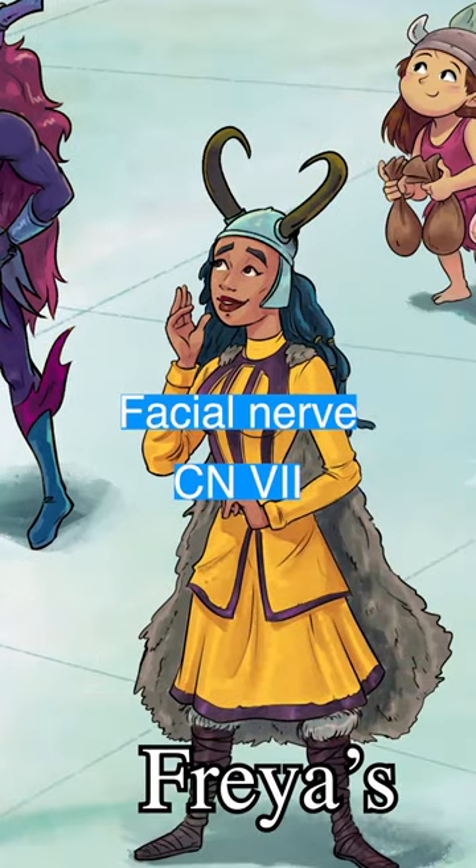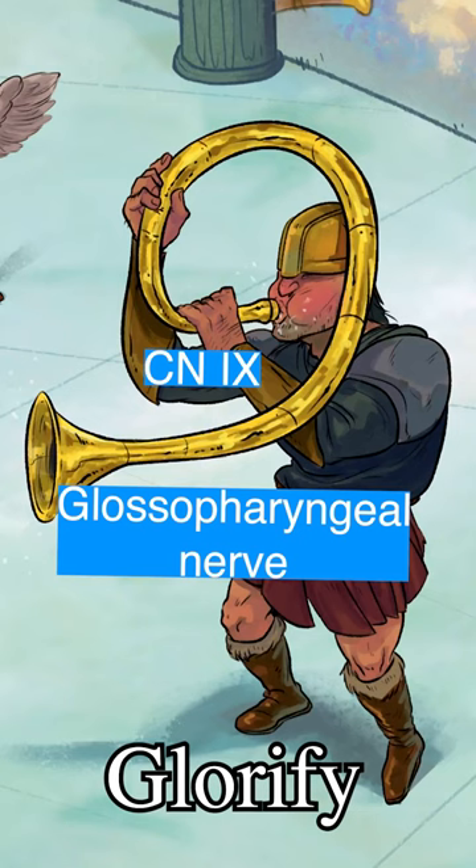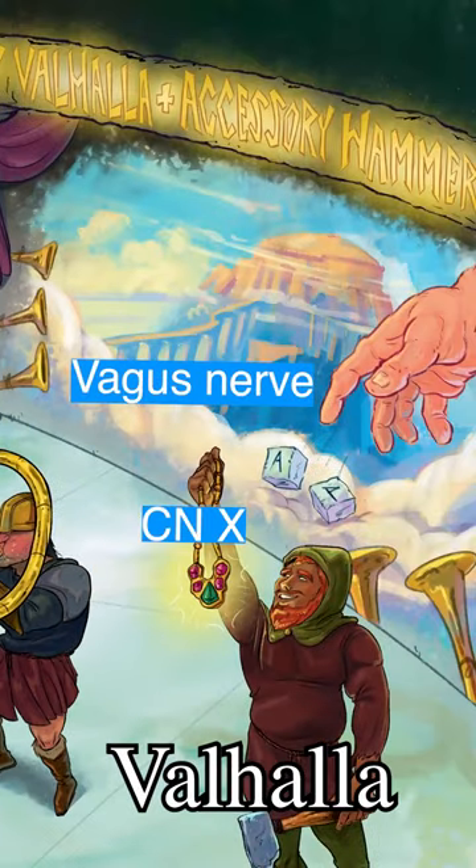And they're followed by Freya. She's serving face for nerve 7, the facial nerve. Her Valkyries holding that cochlear-looking shell represent the vestibulocochlear nerve. This 9 trumpet represents nerve 9, the glossopharyngeal nerve. It's glorifying nerve 10, the Valhalla vagus nerve.